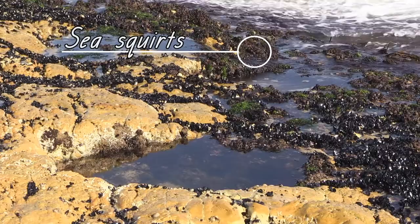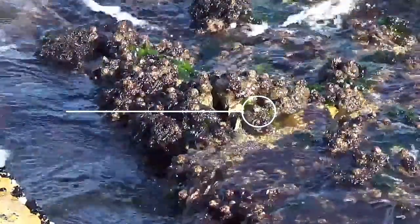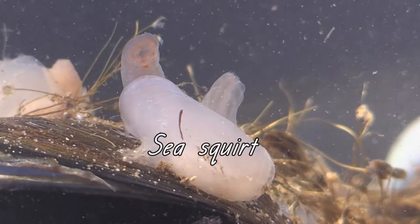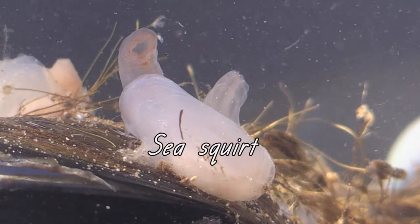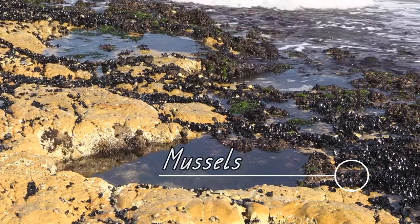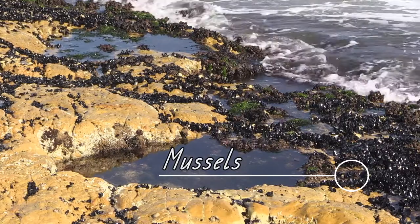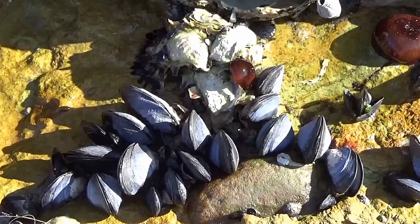These brown lumps attached to the rocks are called sea squirts. They are an animal and they stay attached to the rock. They suck in sea water to eat tiny specks of food floating by, then they squirt out the water.